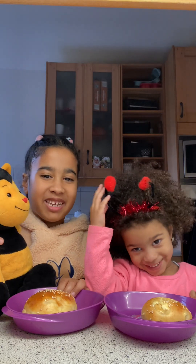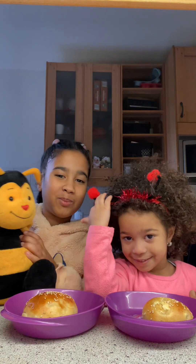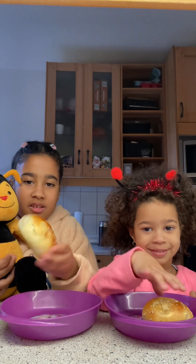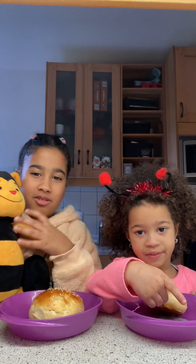Hey guys, welcome back to my channel! This is Lizzy, this is Hermine, this is Kemi — this is our new bee. Today we'll eat this kind of bread with a sauce.